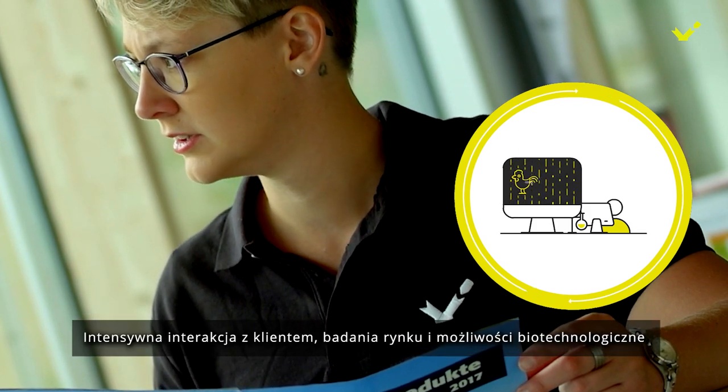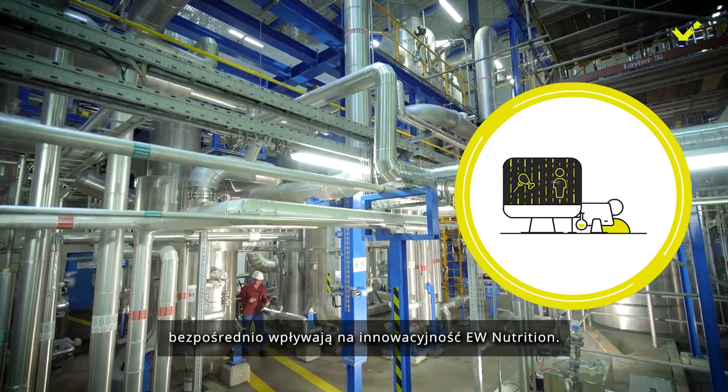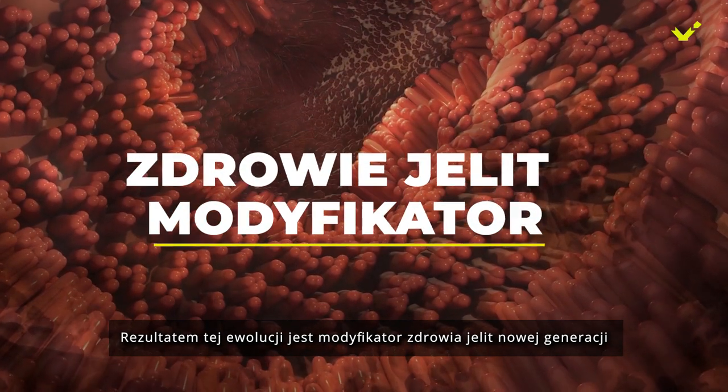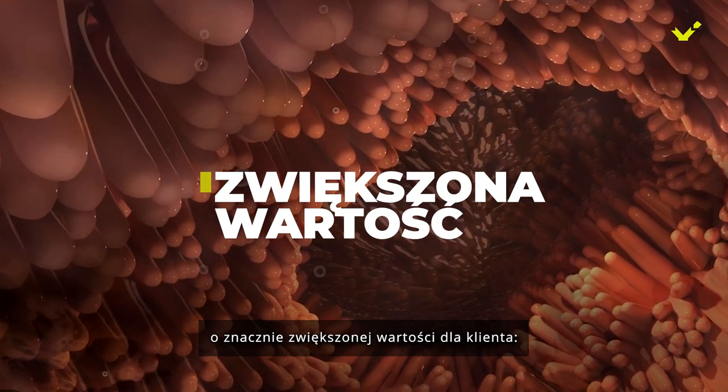Intensive customer interaction, market research, and biotechnology capabilities directly influence EW Nutrition's innovation pipeline. The result of this evolution is a next-generation gut health modifier with a greatly increased value for the customer.